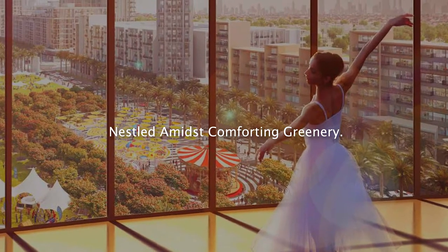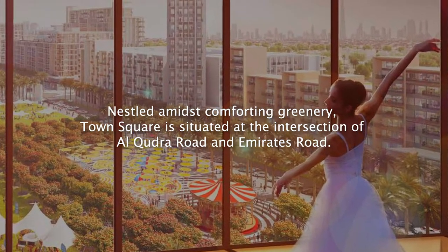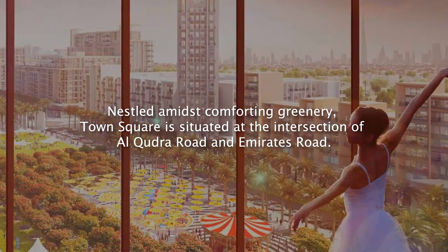Nestled amidst comforting greenery, live at Town Square Neshama. Town Square is situated at the intersection of Al-Qudra Road and Emirates Road.